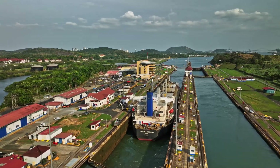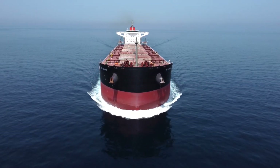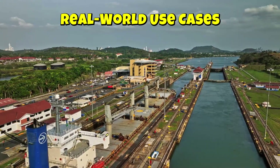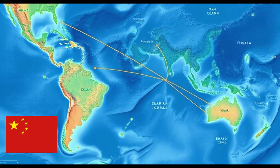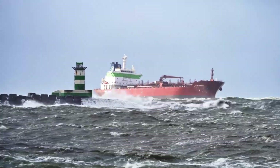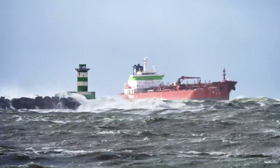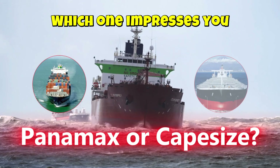Panamax is versatile and economical, while Cape Size offers scale and efficiency but at the cost of route flexibility. Panamax ships are common in intercontinental trade, while Cape Size ships dominate long-haul bulk commodity shipping, especially from Brazil and Australia to China. Size isn't just about being big — it's about being fit for purpose. Whether navigating tight canals or braving open oceans, each ship has a unique role in the global economy. Which one impresses you more: the adaptable Panamax or the powerhouse Cape Size? Let us know in the comments.